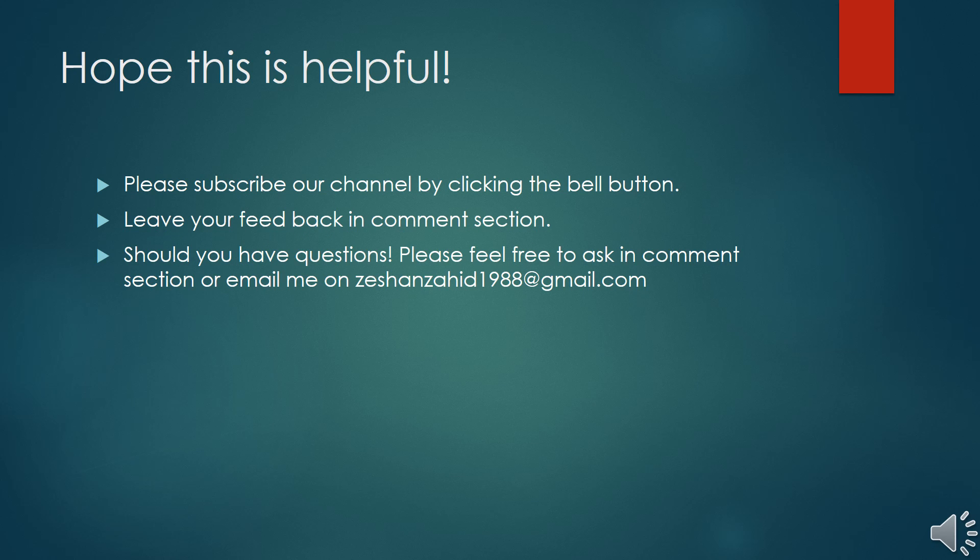Thank you so much for watching this video. I hope you found it helpful. Please subscribe to our channel by clicking the bell button or leave your feedback in the comment section. If you need further assistance, please email me at the address given at the end of this video. Have a nice day, and hopefully you learned something new that you can share with your friends to guide disabled people on where to get their treatment done.